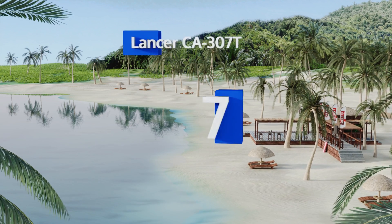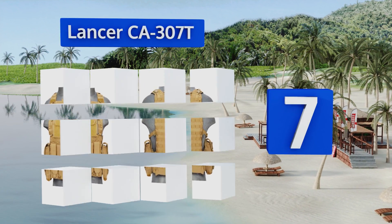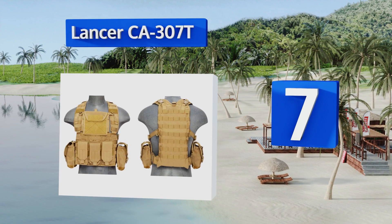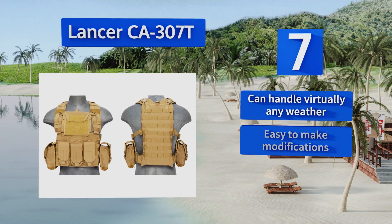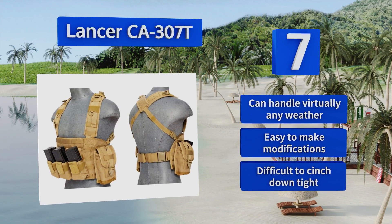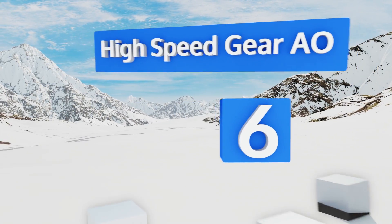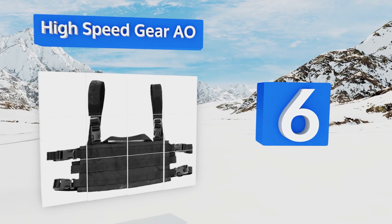At number seven, the Lancer CA307T is a comprehensive rig with map and magazine pockets logically placed and readily accessible. It comes with a detachable hydration unit that mounts to the back and supports a two-and-a-half liter bladder, which is not included. It can handle virtually any weather and it's easy to make modifications, but it's difficult to cinch down tight.